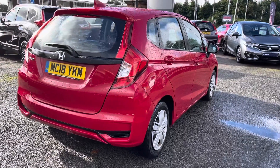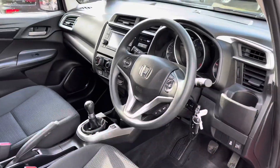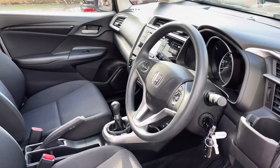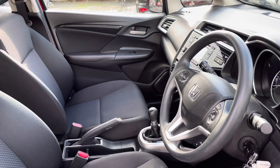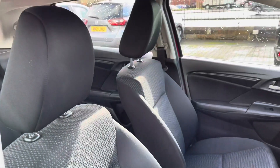Moving inside to the front interior, you do have your multifunctional steering wheel facing your two front cloth seats. They are extremely comfortable and have been exceptionally well maintained throughout.